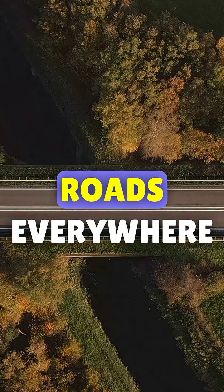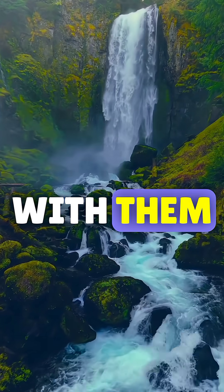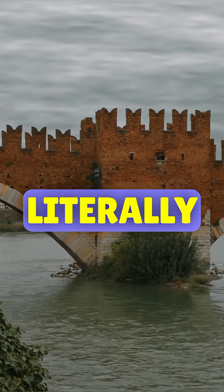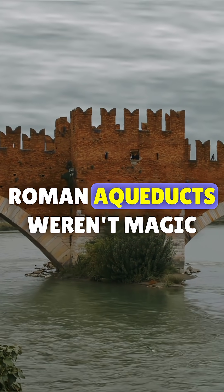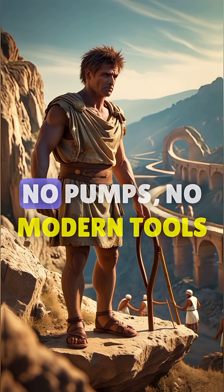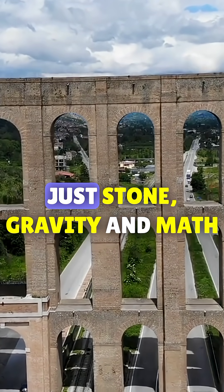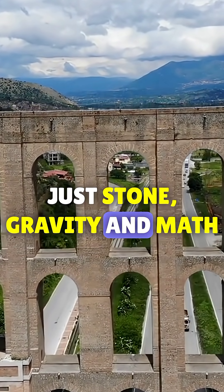They say the Romans built roads everywhere, but they also brought the water with them. Literally. Roman aqueducts weren't magic. They were pure, brilliant engineering — no pumps, no modern tools. Just stone, gravity, and math.